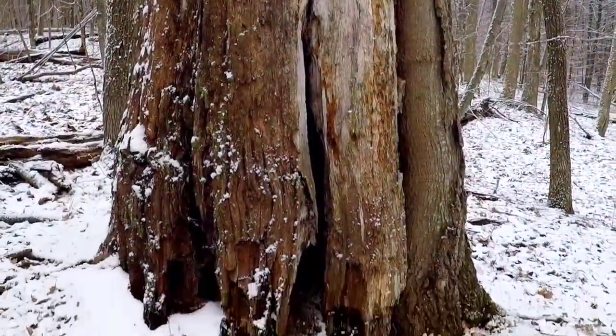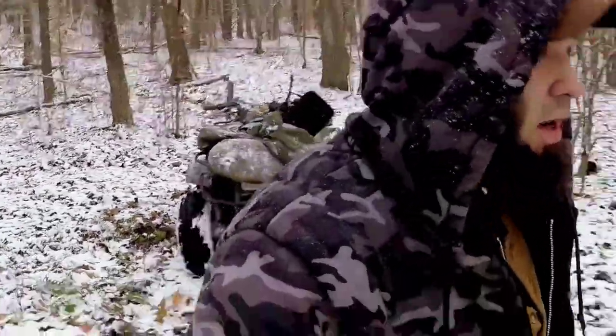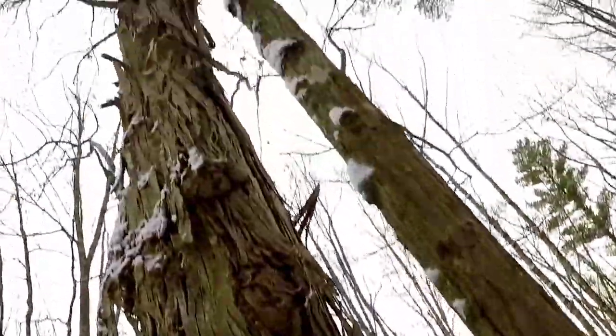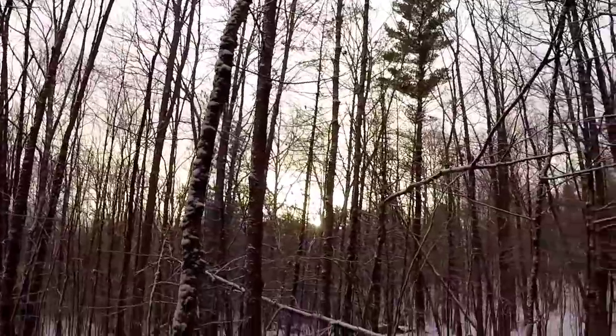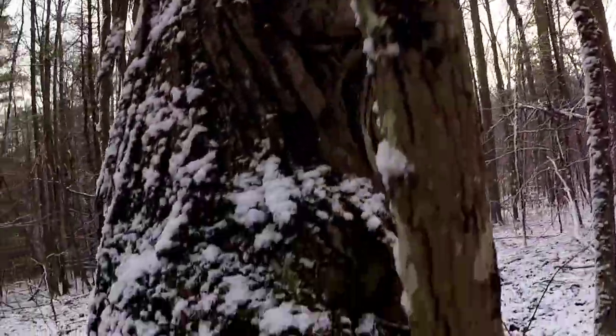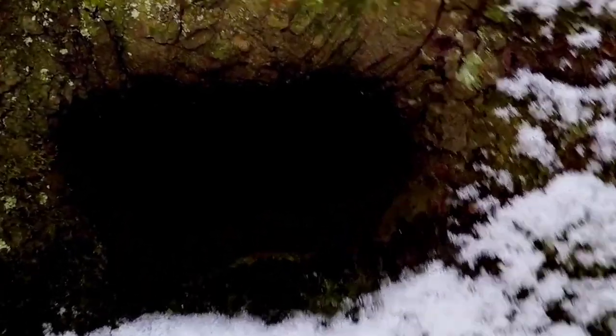There's one more that I know of that I found so far. We'll check that out next. I'm at the final tree here. I'm sure there's many more around, but have yet to find any more. Get the light on here.